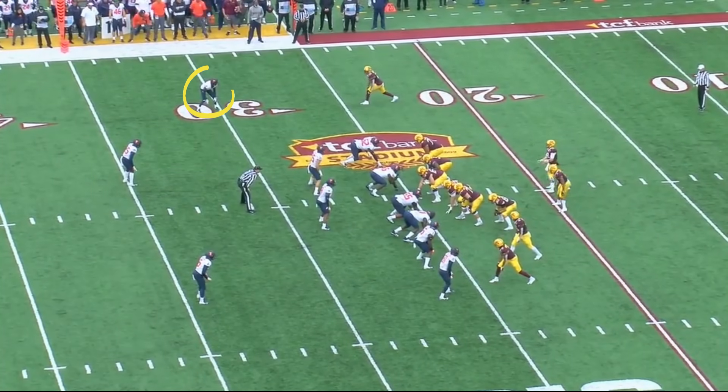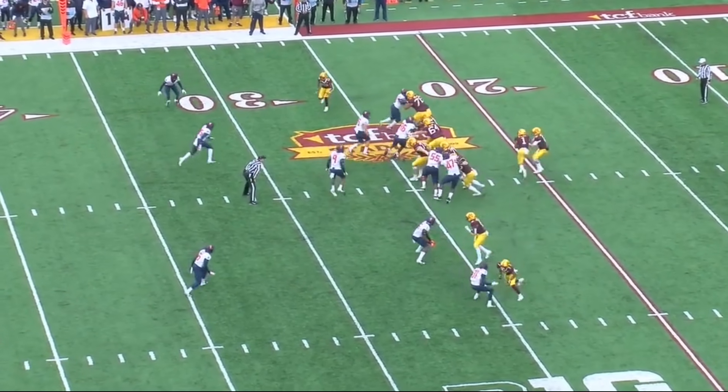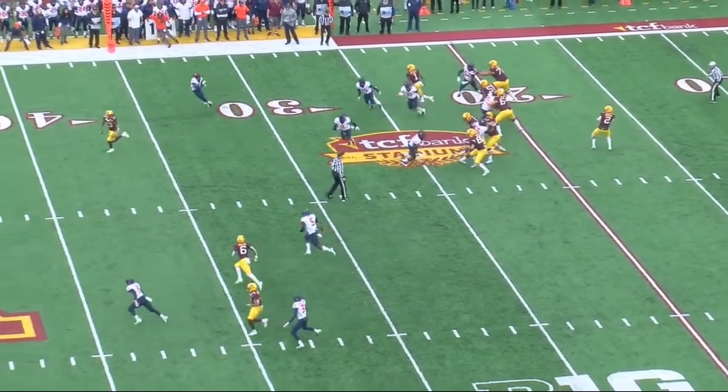He can also get caught peeking into the backfield and biting on play fakes, and the receiver gets by him.